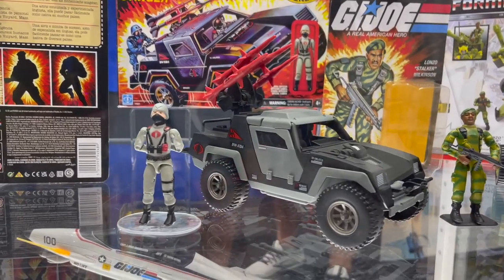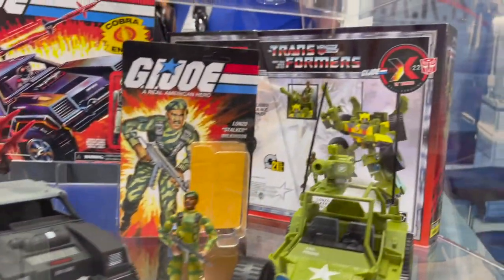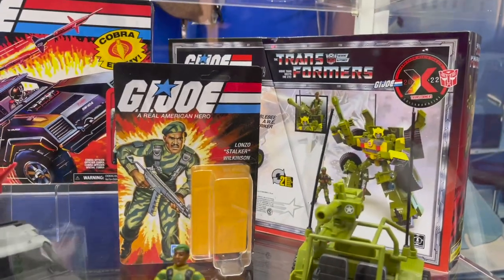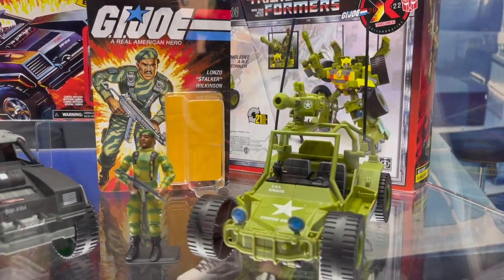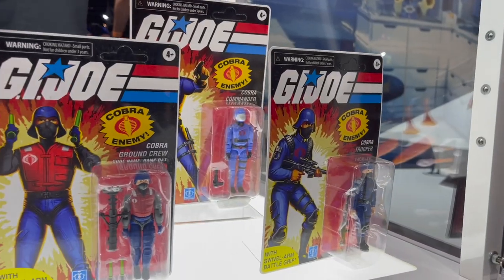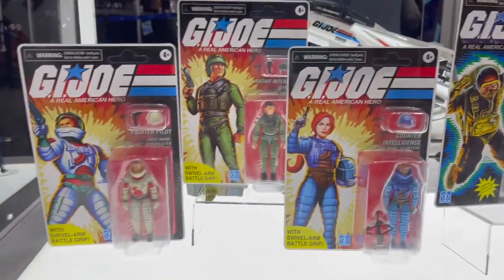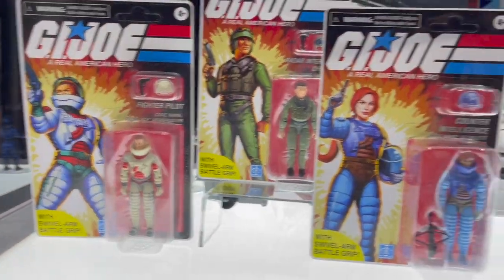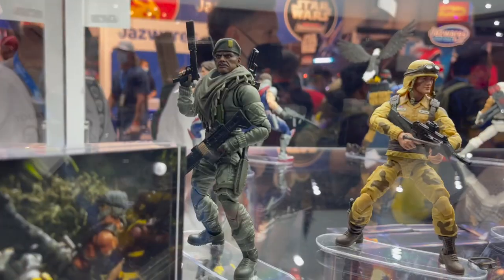And the Stinger — I'm so pumped that I was able to grab that because it looks awesome. And the Stalker is on a vintage card back, which is awesome for the O-ring collectors. We've got all of the O-ring figures on the card back that come with that awesome Sky Striker. So cool. I'm so pumped for all of these.